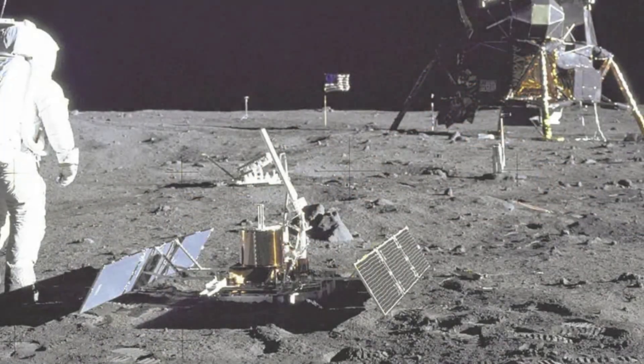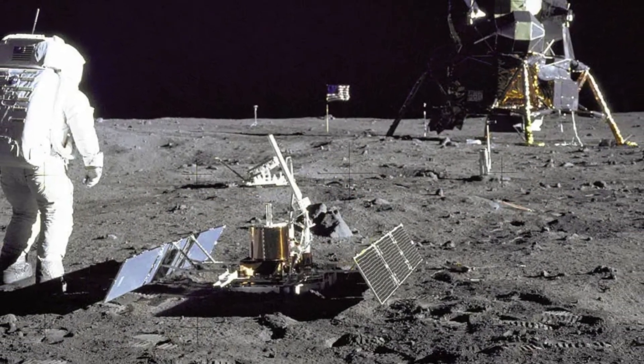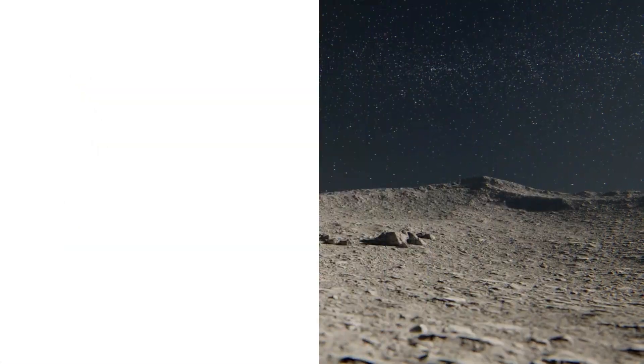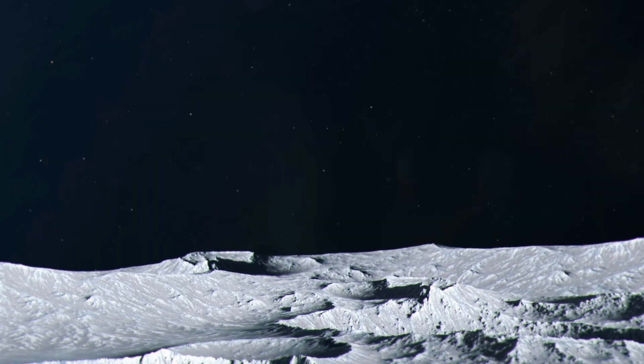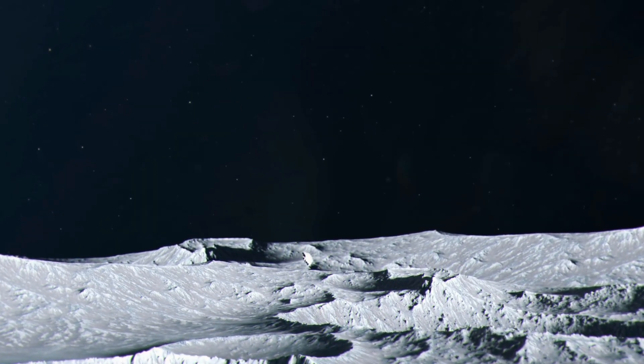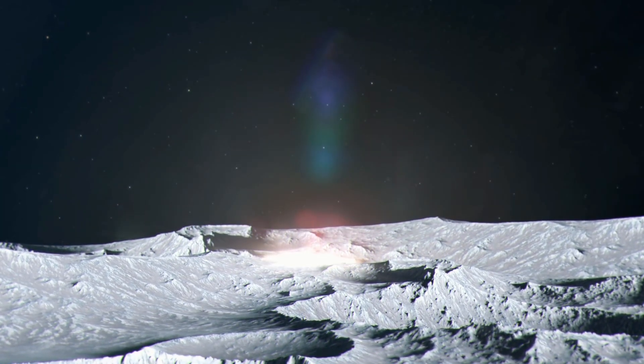The astronauts test their footing. Instead of sinking into dangerous quicksand, they find the surface is quite firm, covered in a layer of lunar soil, kind of like a fine powdery blanket, which was created by billions of years of meteor impact. It clings to their boots like flour and coats everything it touches.